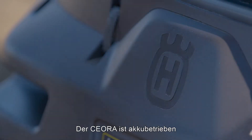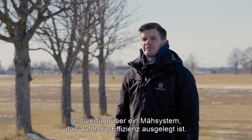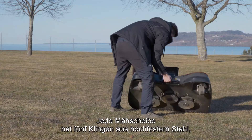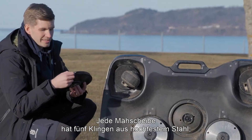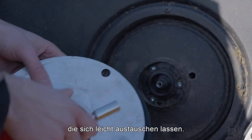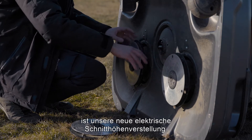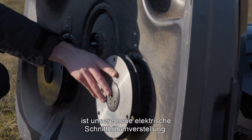Ciora is battery powered and has a cutting system that has been designed for high efficiency. Each cutting disc has five high strength steel blades that are easy to remove. Another feature on Ciora is our new electrical cutting height adjustment system.